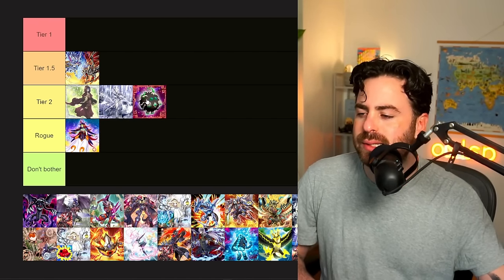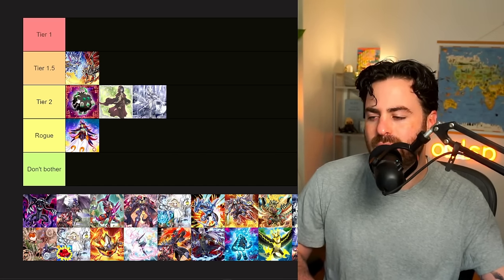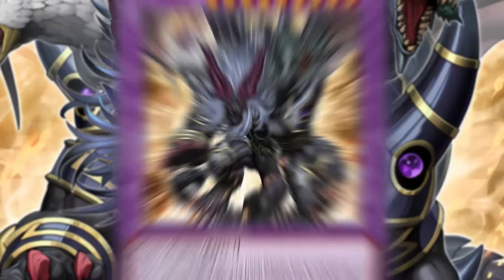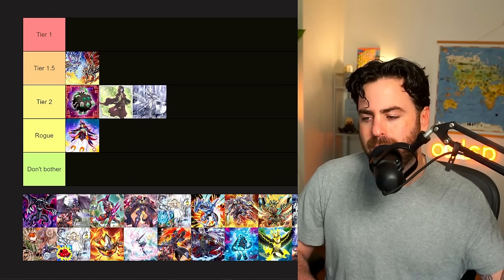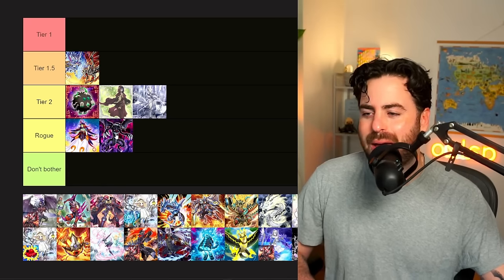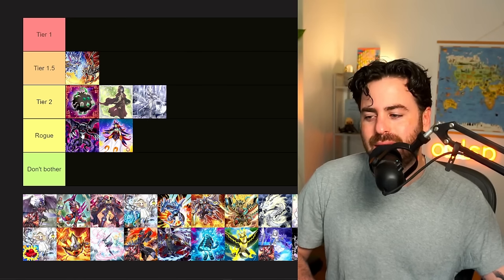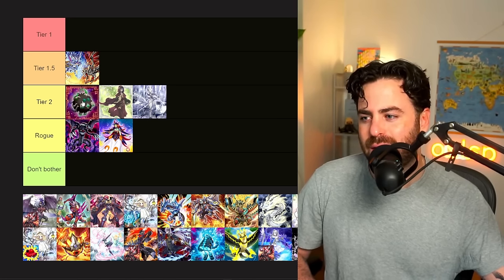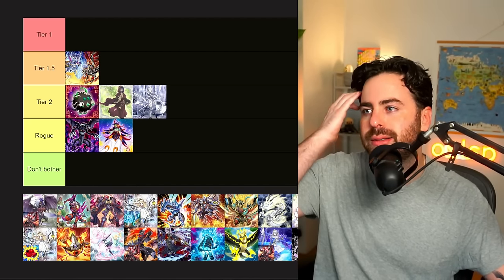Memento — I don't know if this is scary, it's probably like here. Surprisingly, I think this might end up being a scary deck because it really relies on hand traps, non-engine, and just having the big negate. It's not impacted by Apollousa at all. Nothing I can think of in terms of the deck's consistency and play style was really impacted. So it's probably a good high tier two. Prosperity going to one is kind of impactful for Memento, though.